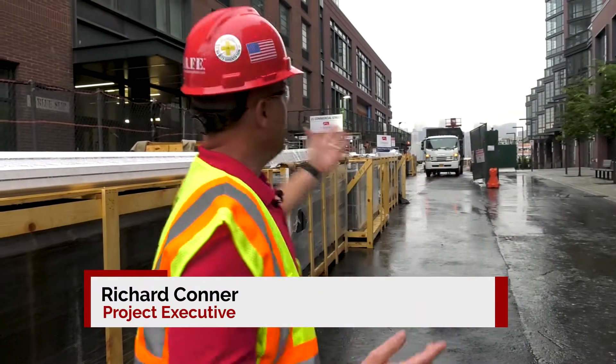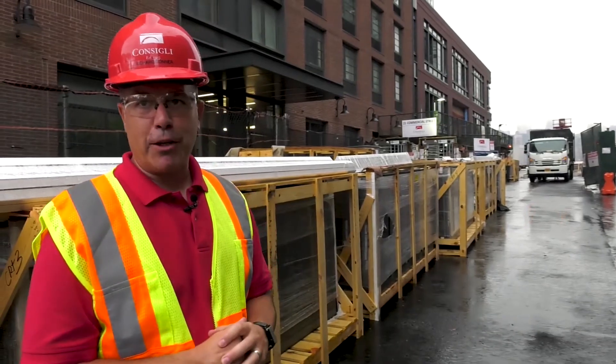Hi, my name is Rich Conner. I'm a project executive here in Brooklyn. Welcome, and this is our Greenpoint Landing F1 site. Why don't you follow me? I'll take you around. We'll take a look at the place.